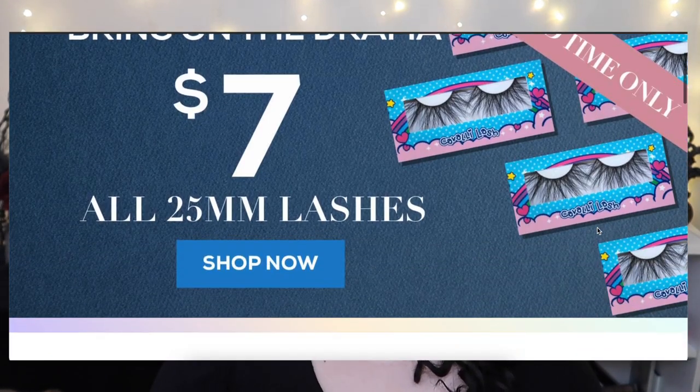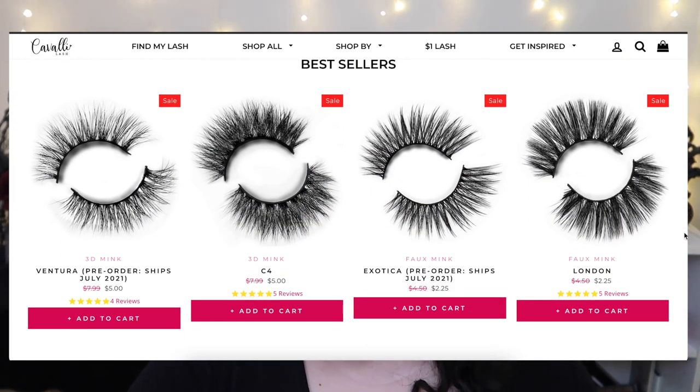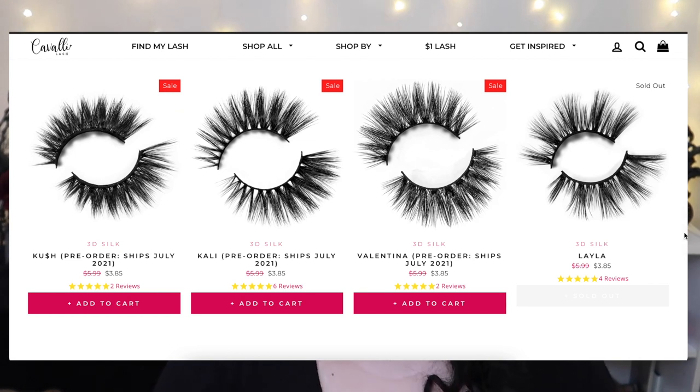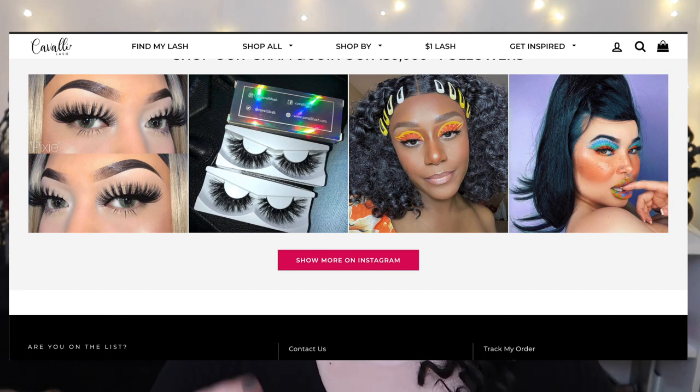Looking at their website, it looks like all of their lashes are under ten dollars — I haven't seen a pair over ten dollars. There's actually a sale right now, so most are around five dollars; without the sale the typical price for a lash set is around eight dollars. They also sent me both of their lash glues — clear and black — which retail for around $4.99 each. Last but not least, they sent me a lash applicator that feels really nice and sturdy, retailing for $2.99.